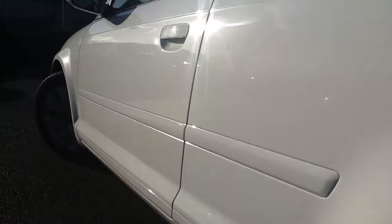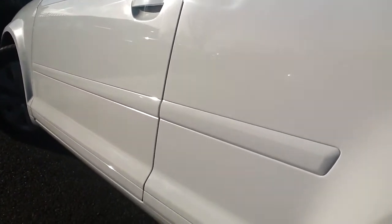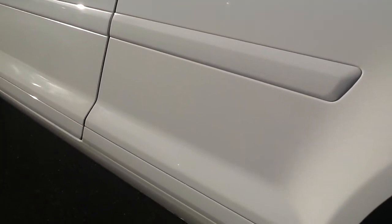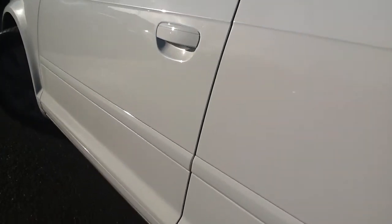Looking down the near side of the car, I have to say the paint and bodywork is in immaculate condition. I can't see any signs of any scratches or any cosmetic damage.